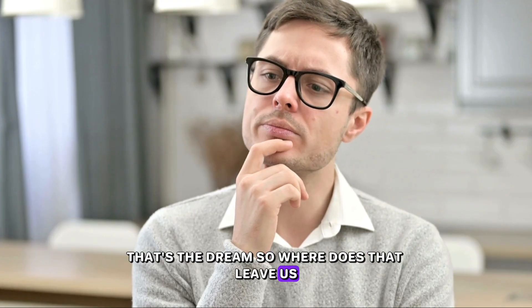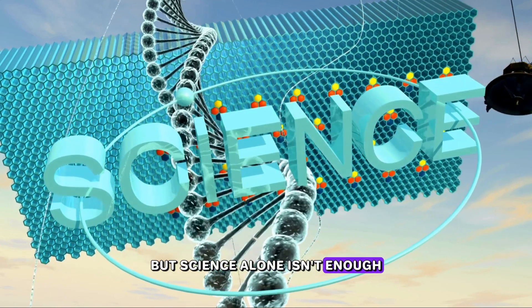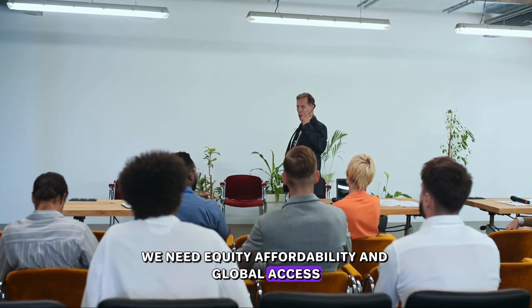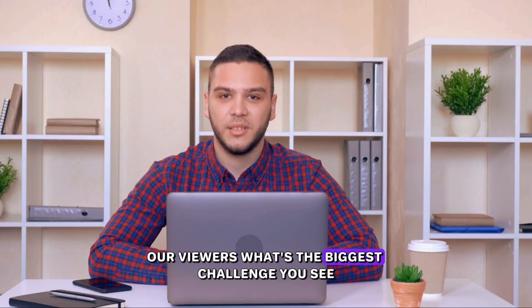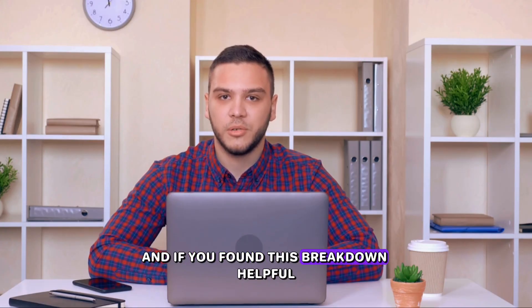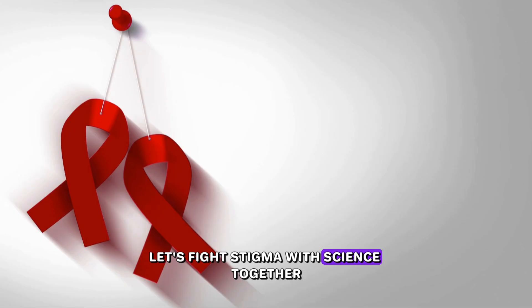So where does that leave us? Lenacapavir, or Yes2Go, is perhaps the most powerful tool we've ever had to prevent HIV. But science alone isn't enough. To truly end the epidemic, we need equity, affordability, and global access. This is a defining moment in HIV history — let's not waste it. What's the biggest challenge you see in getting this life-saving drug to the people who need it most? Drop your thoughts in the comments. And if you found this breakdown helpful, hit that like button, subscribe, and share this with someone who needs to hear it. Let's fight stigma with science, together.